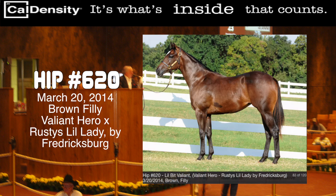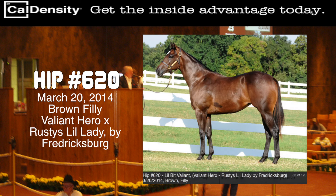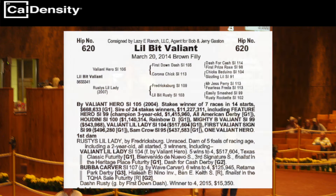Hip number 620 is a March 2014 brown filly by the red-hot sire Valiant Hero out of the Fredericksburg mare named Rusty's Little Lady.